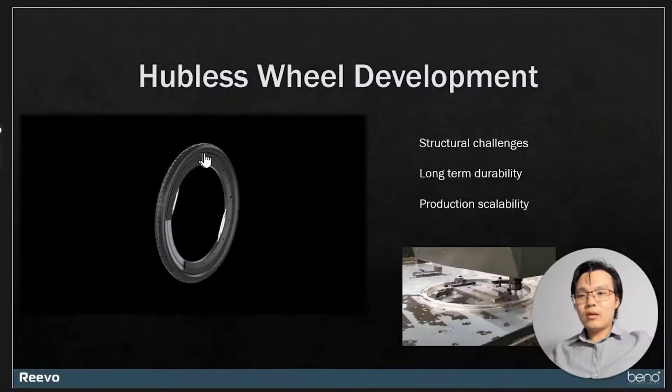Each segment of the wheel is subjected to different kinds of loads and different kinds of stress. Some segments demand higher torsional strength, some other segments require better bending strength, and there are some that require both some degree of torsion and some degree of bending.